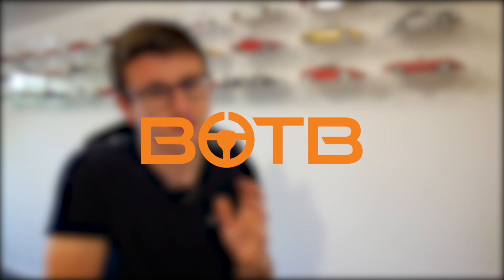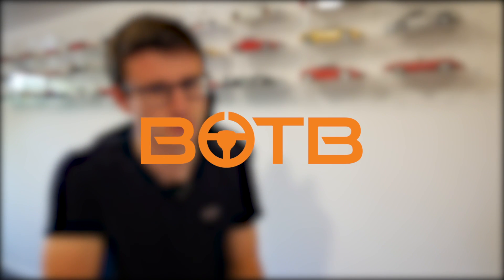This video has very kindly been sponsored by BOTB, who have just released a very exciting new supercar week. I'm sure you've heard me speak about BOTB, the dream car competition company, before — but next week's winner is a very, very special one.